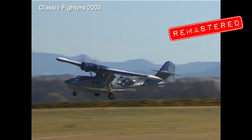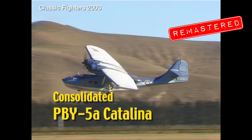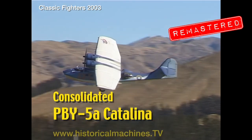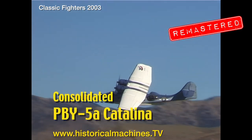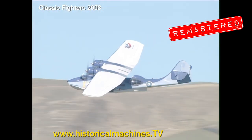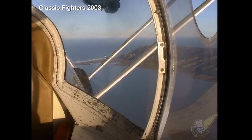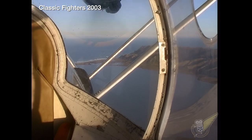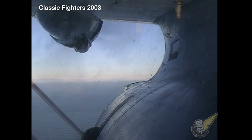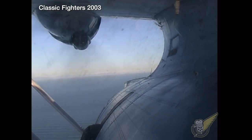This older standard definition video footage has recently been remastered to significantly improve its visual fidelity. Take a look at this short clip and then head over to our streaming channel at www.historicalmachines.tv to check out the full thing. Able to spend up to 12 hours in the air at a time, the aircraft had an extremely long range and Catalina crews would often cover hundreds of miles of open sea.